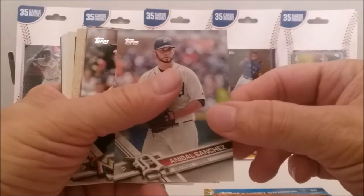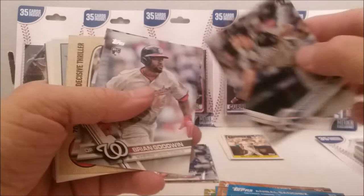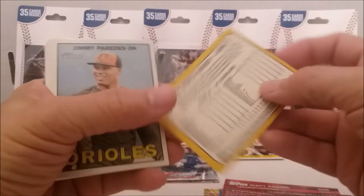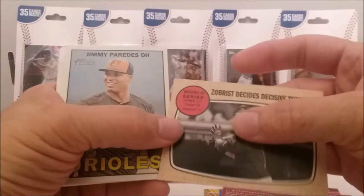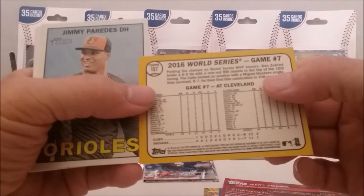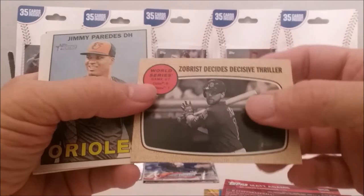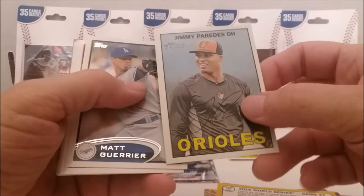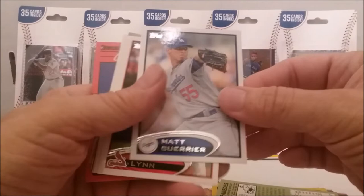Pedro Alvarez, Anibal Sanchez, Kyle Barraclough — I don't know how to pronounce his name quite right — Brian Goodwin, Matt Adams. Then we've got a Heritage card here — 2017 World Series. I always liked the original ones back in the day. So it's the one with the Tigers winning the World Series. We have another Heritage from 2016. Sometimes I get those mixed up, even though I like Heritage cards. I just like the old-time designs.